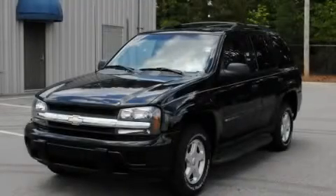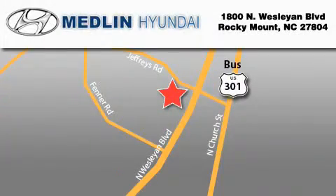Contact us today and schedule your opportunity to see this vehicle in person. Medlin Hyundai is located at 1800 North Wesleyan Boulevard in Rocky Mount. Our goal is to exceed all of your expectations to ensure that you'll return for future visits. At Medlin Hyundai, we got it!